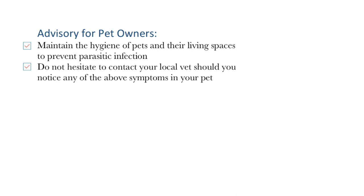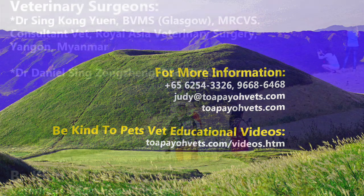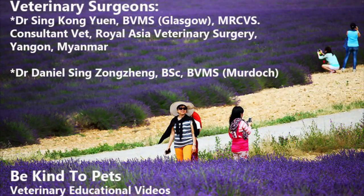As a final advisory to pet owners, maintaining the hygiene of your pets and their living spaces helps prevent the infestation of parasitic larvae. Should you encounter the symptoms mentioned above, do not hesitate to contact your local veterinarian to ensure prompt treatment. Do visit TobioVets.com if you need more information, and thanks for watching.